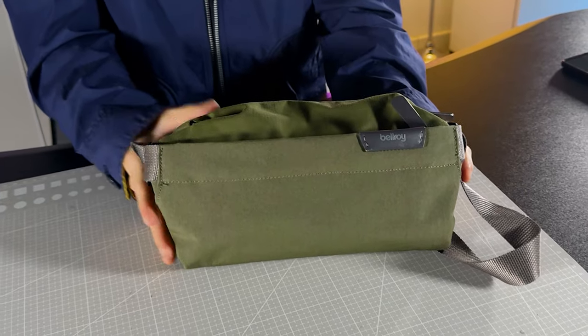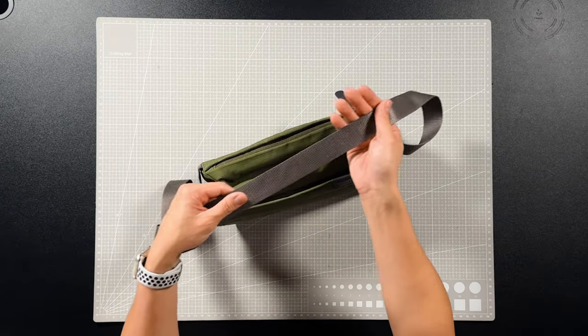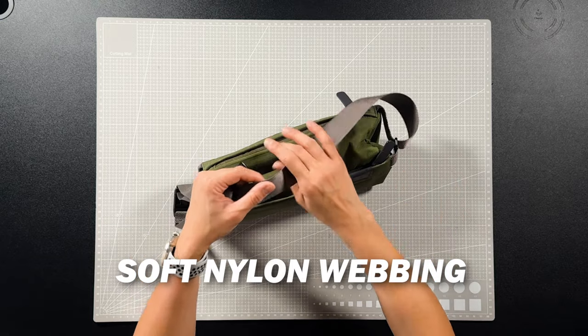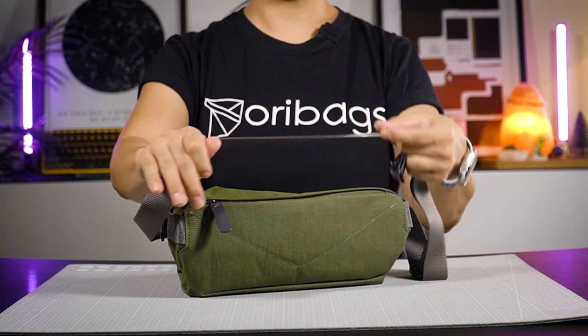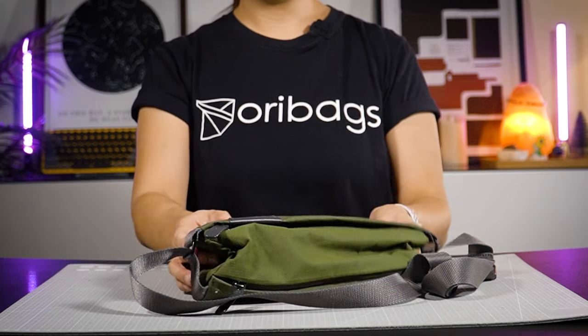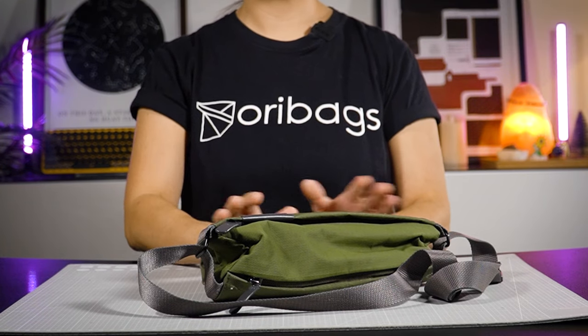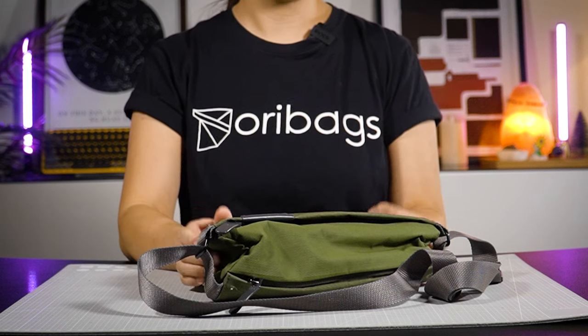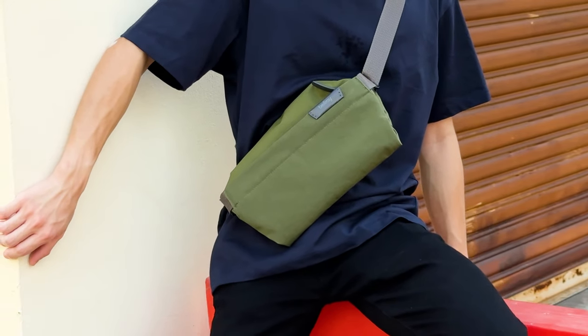Finally, these straps. They are also made from soft nylon webbing, similar to the one on the Light Sling, so it's very comfortable on your skin. Overall, the Bellroy Sling Mini is a bag you can easily transition from work to play and look stylish even on a night out of town or on any occasion.